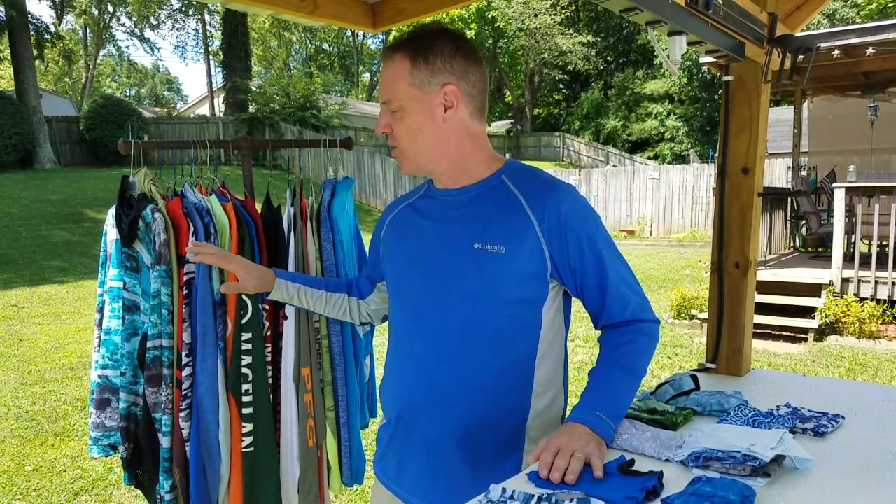Alright, welcome back. Today I'm going to give you an idea of the different sun protection clothing that I wear and why. I've had a lot of questions on my Facebook page and Instagram about the type of clothing I'm wearing. The big thing I look for are three things whenever I purchase any sun protection clothing. Number one is the UPF factor — that's the ultraviolet protection factor — which is how much your skin is being shielded from the ultraviolet radiation of the sun.